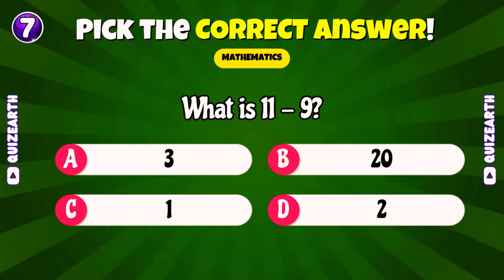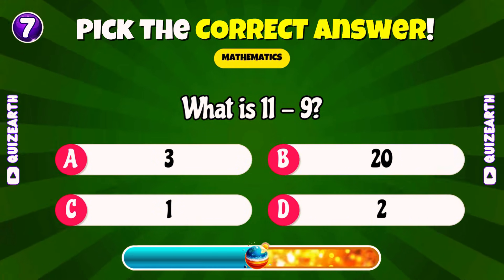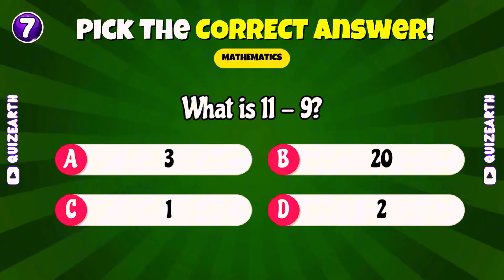What is 11 minus 9? Hey, tell us — what grade are you in right now? Outstanding! 2.